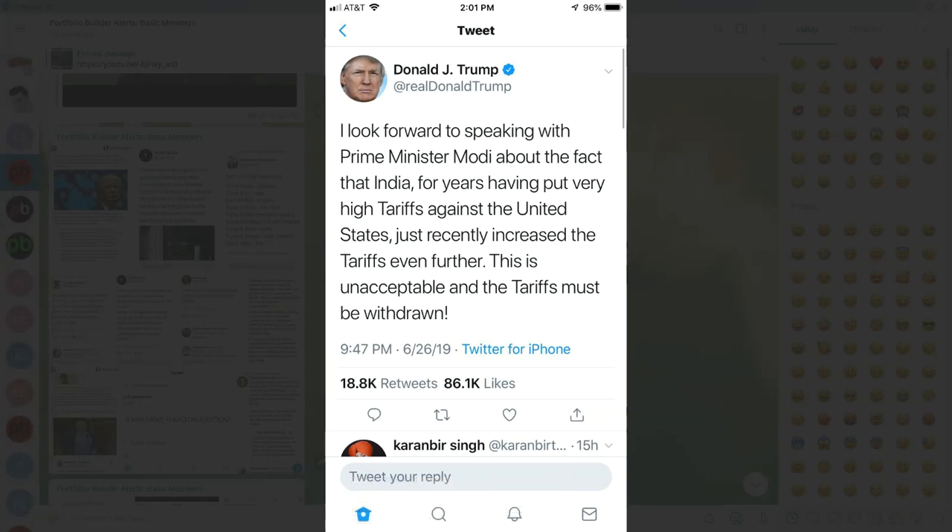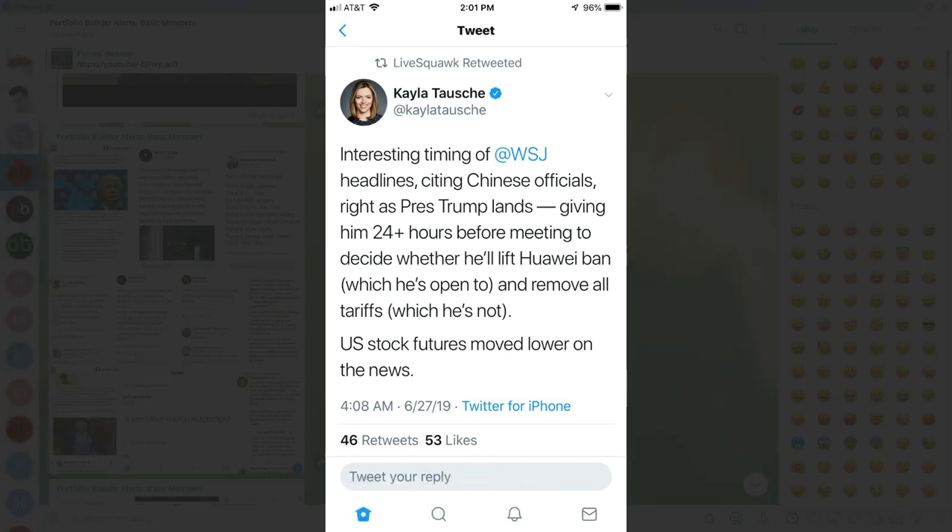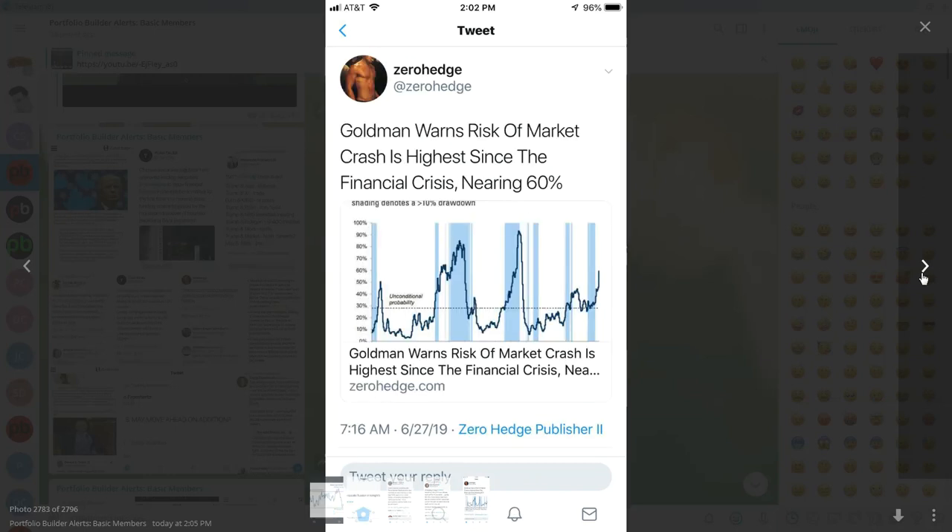Trump has also pointed out that India has been putting very high tariffs against the United States and recently increased them even further — more tariff wars with another major power. Interesting timing of Wall Street Journal headlines citing Chinese officials right as President Trump lands, giving him less than 24 hours before the meeting to decide whether he'll lift the Huawei ban — which he's open to — and remove all tariffs — which he's not. The Chinese are not really open to lifting anything either, because this is all about trying to get to the 5G rollout before China does. I highly doubt anything more than kicking the can down the road could be a positive outcome.